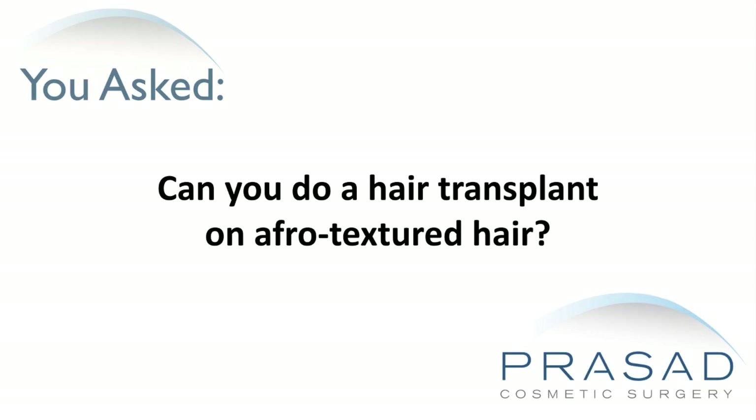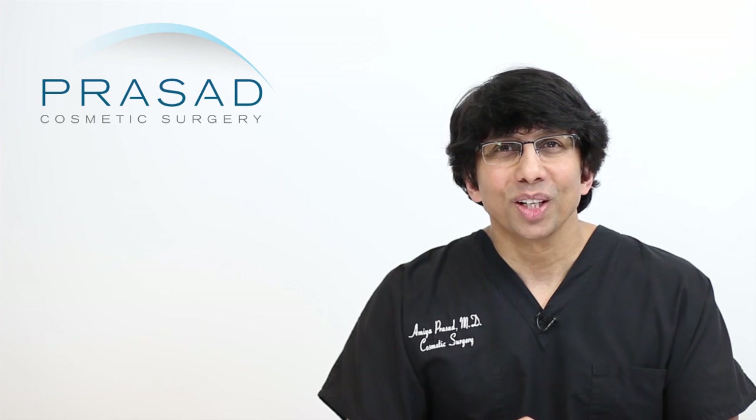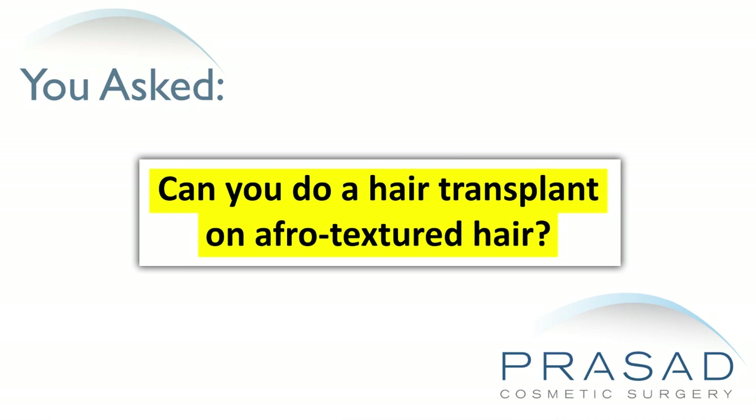Can you do a hair transplant on afro-textured hair? You submitted your question without a photo and you're asking, can you do a hair transplant with afro-textured hair?